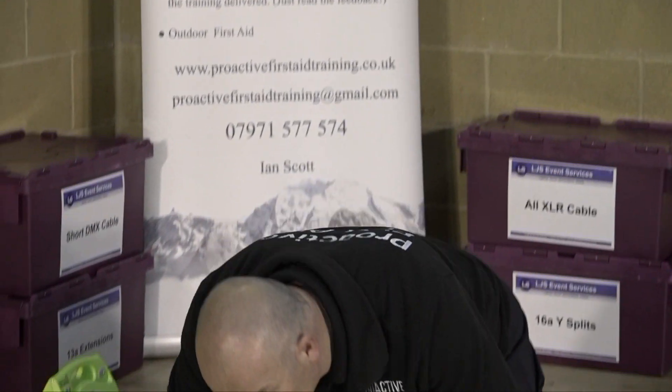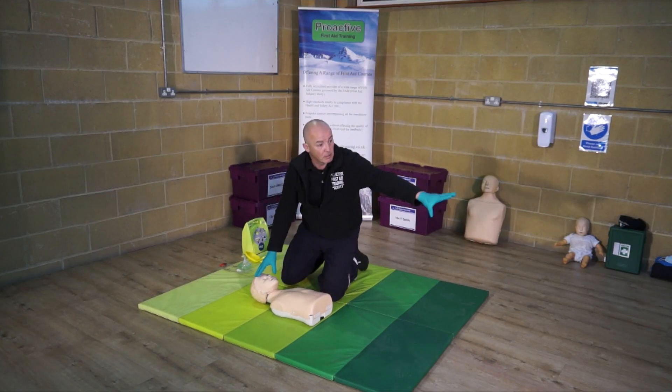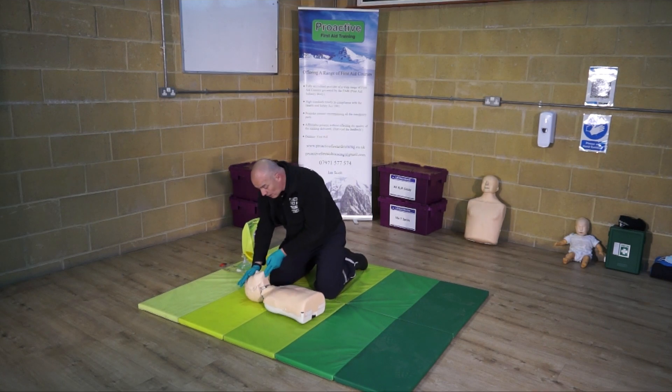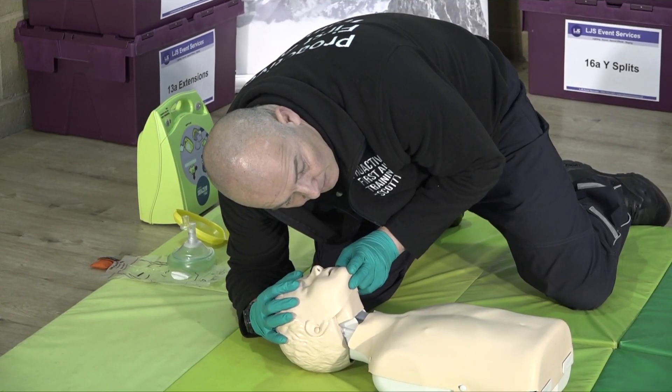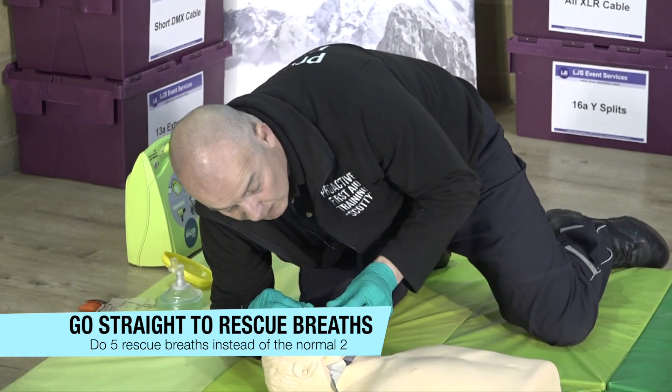I'm looking to help you — open your eyes. I need some help, get me some help. Just stay there for a second while I do some checks. Checking in the mouth for any obstructions in the airway. Assessing for breathing for 10 seconds. I go straight to rescue breaths — five rescue breaths.